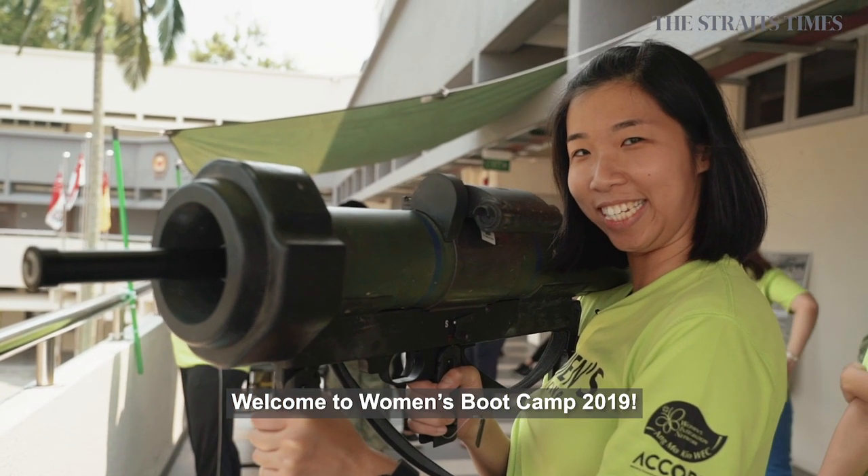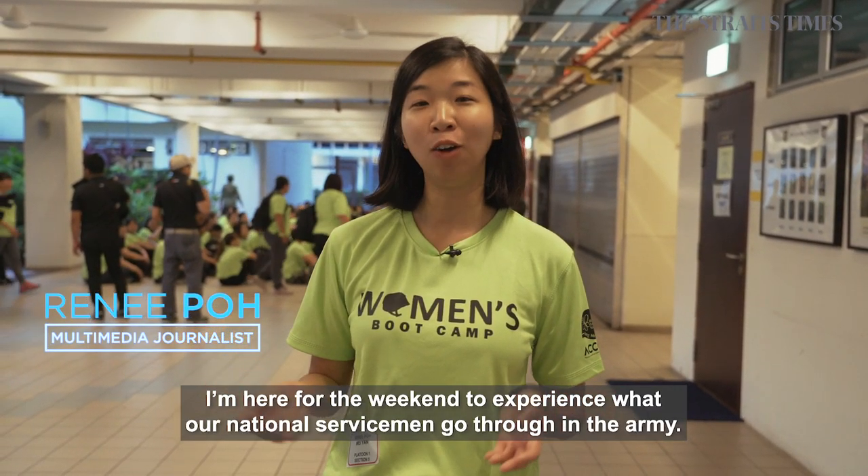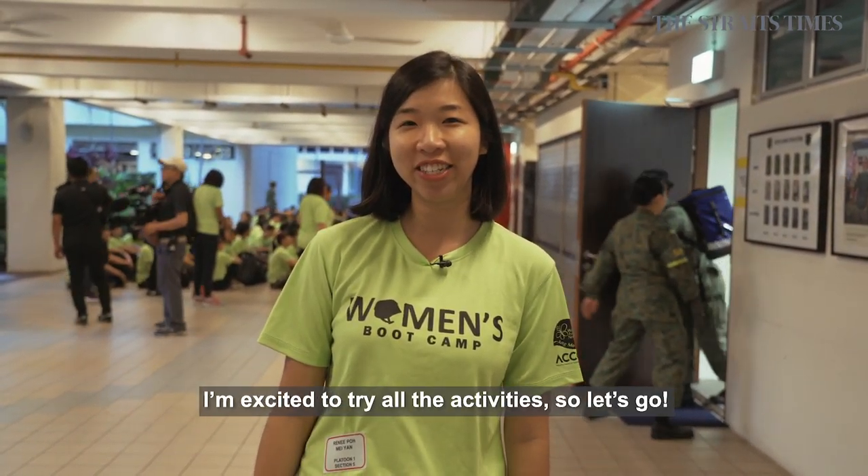Welcome to Women's Bootcamp 2019! I'm here for the weekend to experience what our national servicemen go through in the Army. I'm excited to try all the activities, so let's go!